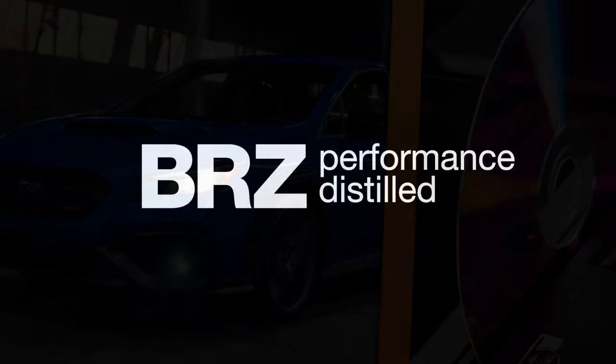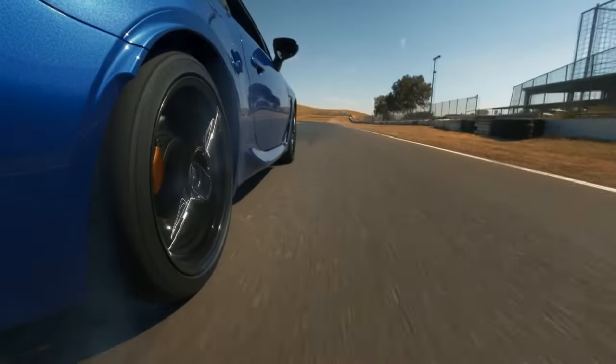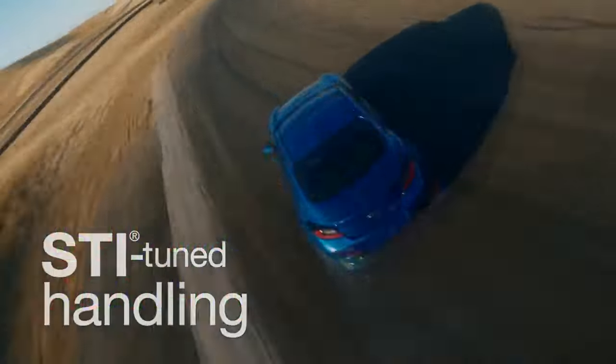Pros: unique design elements that make the TS stand out; comes well equipped, including a larger digital cluster than ever before; impressive grip and handling thanks to its tuned suspension.